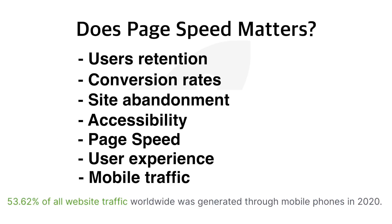Mobile experience — according to a report from Web Journal, 53.62% of all website traffic worldwide was generated from mobile in 2020, and these numbers are growing by 2 to 3% every year. Consumers increasingly rely on mobile devices to access digital content and services. With the increasing use of mobile devices for internet browsing, page speed becomes even more crucial. Mobile connections may be slower and less reliable than desktop connections, so optimizing page speed for mobile users is essential.